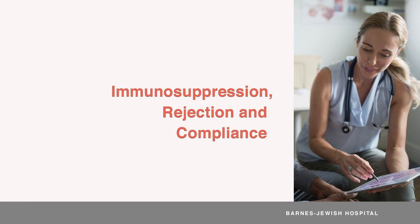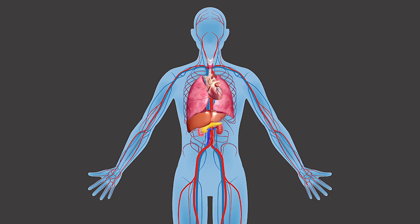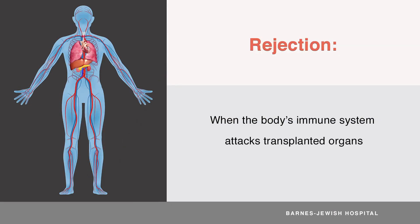The job of your immune system is to fight off foreign intruders — anything your body thinks isn't supposed to be there. After the transplant, your body will not know that your new transplanted organ is supposed to be there. It sees your new organ as an intruder and will try to attack it. This process of your body's immune system attacking your new organ is called rejection.